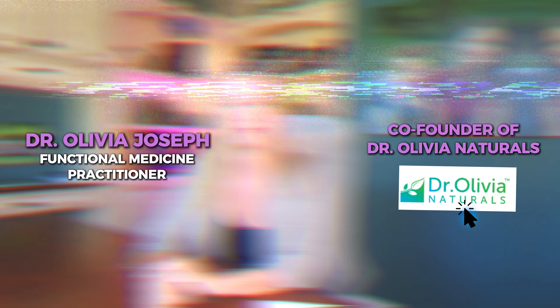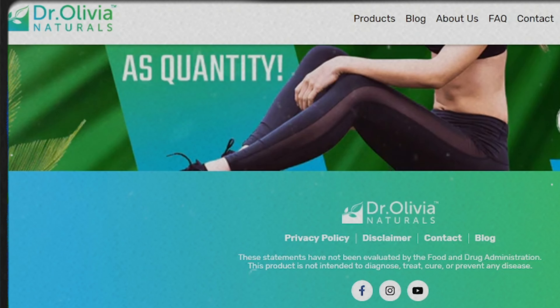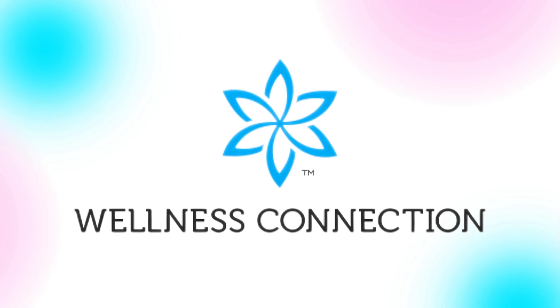The role of gut health in thyroid function. My name is Dr. Olivia Joseph. I've been a functional medicine practitioner for 20 years. I practice at the Wellness Connection where I've been for 18 years. I'm also co-founder of Dr. Olivia Naturals, which is a natural supplement company to help people like my patients and people like you.